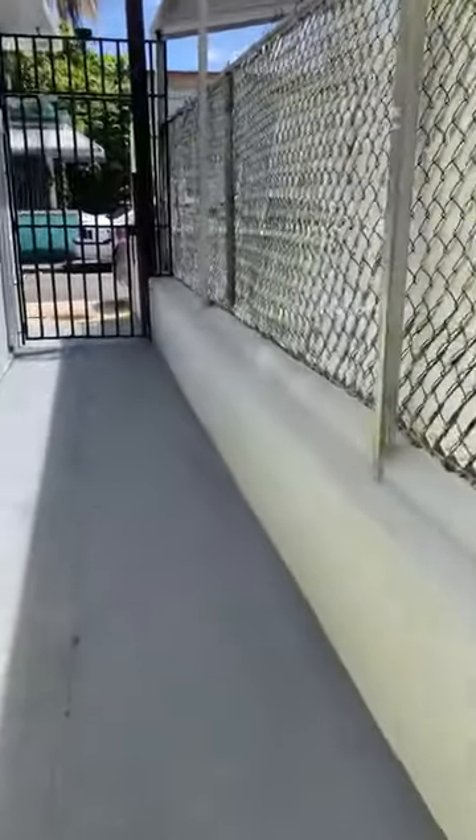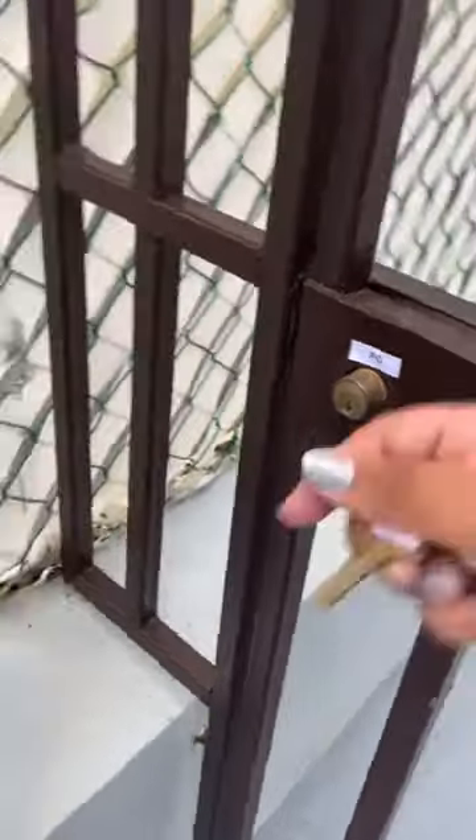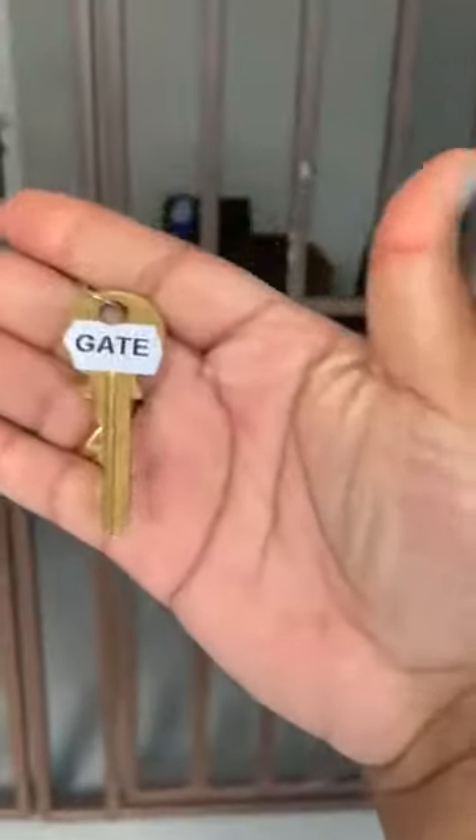Remember, keys are all labeled for you. To get out you just have to pull this latch and it'll open up for you. Please make sure to close it behind yourself, whether with the lock or just by pulling it. Now we're going to the laundry room — there's another gate which is labeled as the gate key.